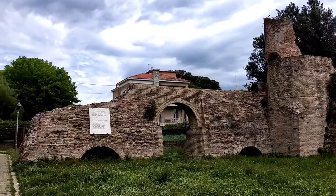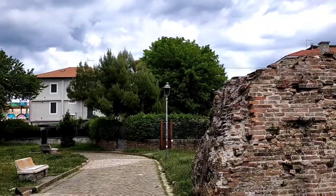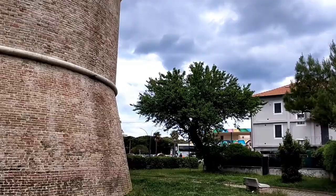I read on the internet that there was actually a courtyard in the Rocca Roveresca, but it was destroyed during an earthquake. The Rocca Roveresca was once used as a prison during the papal age, and later it was used as a hospital after the First World War.